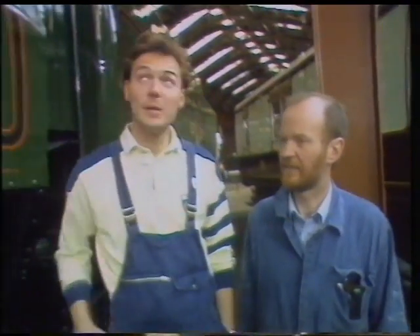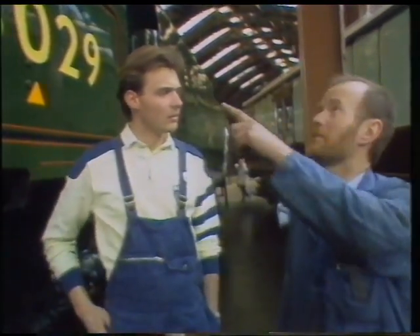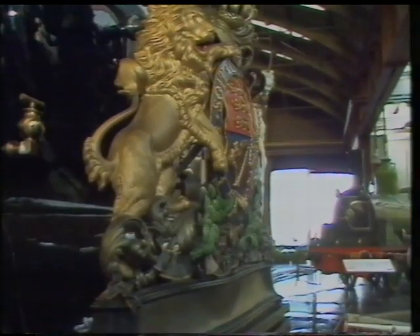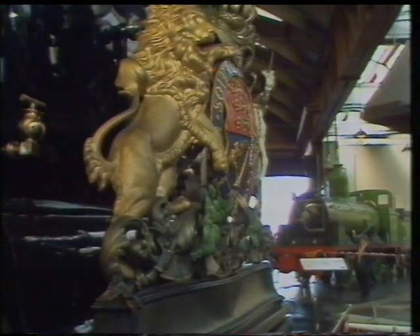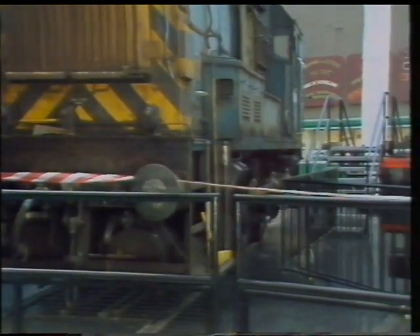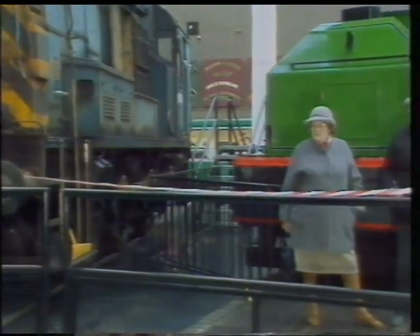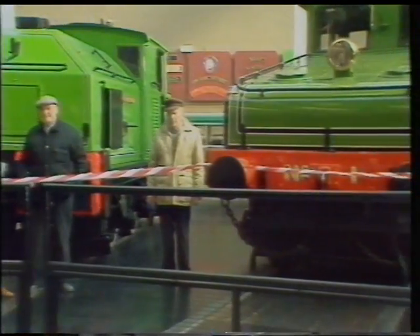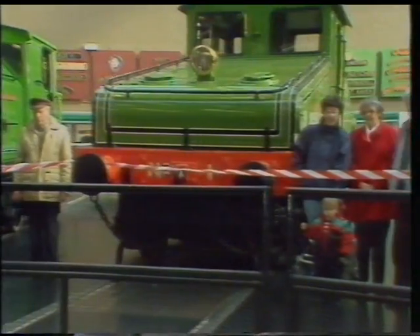Yes, it certainly is. The roof is going to be completely replaced. There are seven individual sections at the moment which are going to be replaced with one very large roof. Some of the locomotives are going into store, some are taking part in the Great Railway Show over the road, and a large proportion of the locomotives and stock are moving to Swindon to take part in the National Railway Museum on Tour exhibition, which is to open on April the 10th.